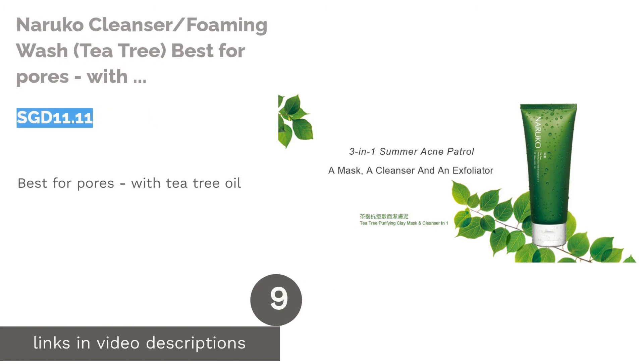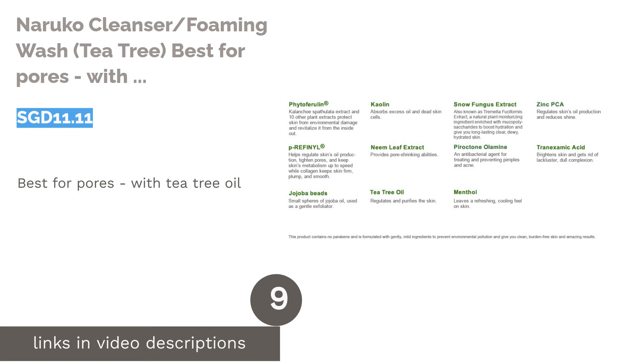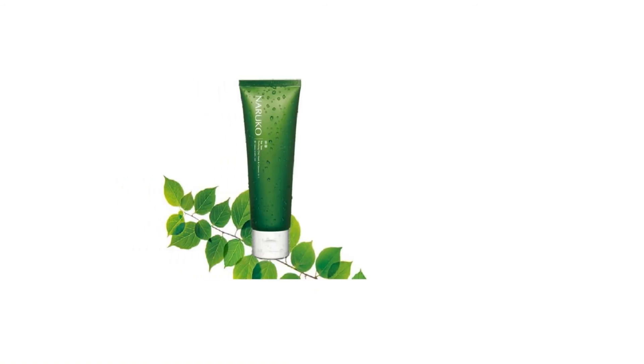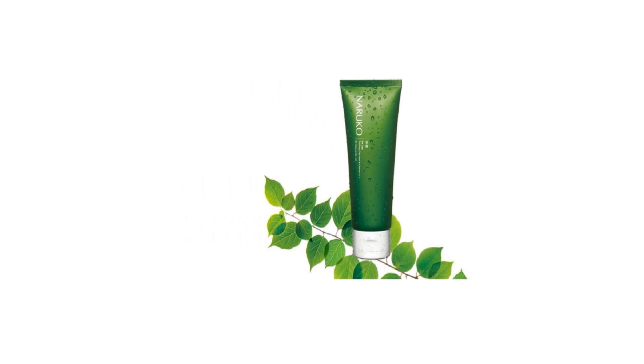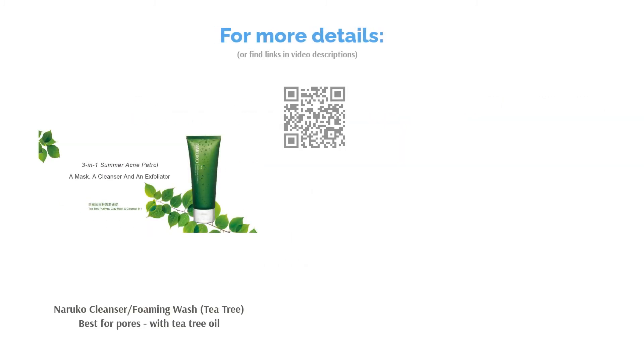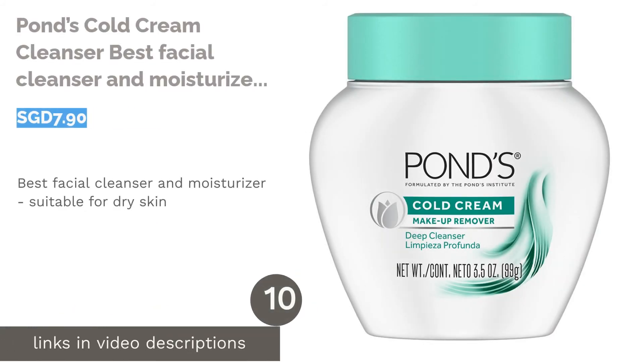The next product is Naruko Tea Tree Cleanser Foaming Wash — best for pores with tea tree oil. Get a better bang for your buck with Naruko's tea tree cleanser. This multitasking product acts as a cleanser, exfoliator, and clay mask to deeply cleanse and detoxify the skin. Whether you have oily skin, large pores, or blemishes, this three-in-one product can do it all and leave you with visibly clearer skin.